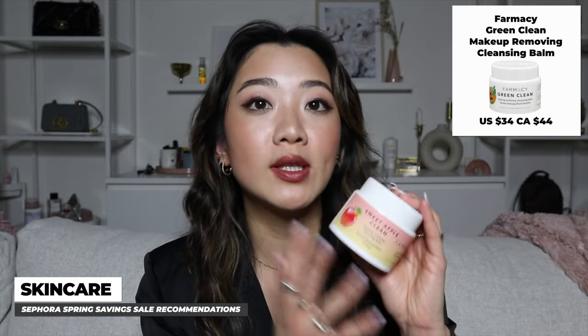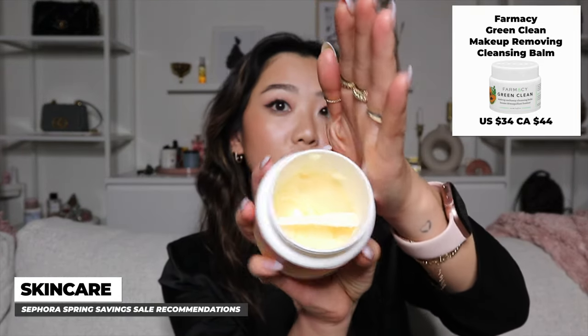Starting with cleansing balms, I have two favorites. They're both extremely heavy duty and remove everything from waterproof mascara to magnetic liner to lash glue. The difference between the two: one keeps your skin less dry, while the other removes makeup faster but is more drying. I prefer the less-drying one because I live in a cold climate like Toronto, but the faster-acting one is great if you don't have much time.